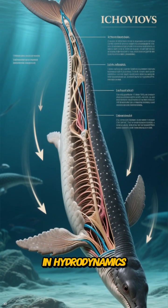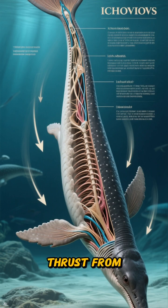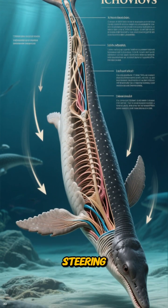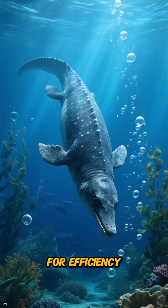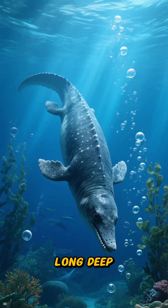Its body was a masterclass in hydrodynamics: minimizing drag, maximizing thrust from its powerful tail, while its forefins acted like control surfaces for precise steering. Everything was designed for efficiency, including its ability to hold its breath for long, deep dives.